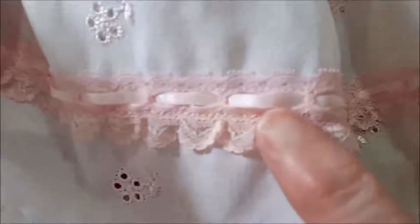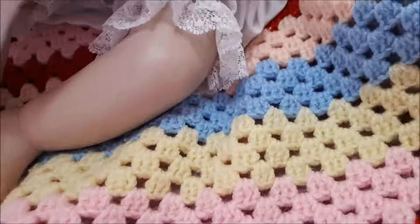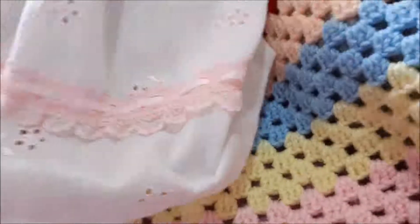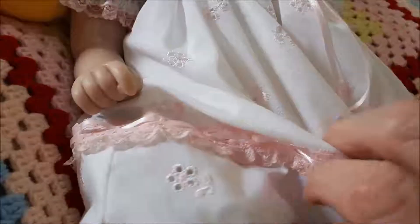Around about two to three inches from the bottom is a pink frill which is sewn around, and it's got eyelets with a beautiful pink ribbon threaded all around — this goes right around the bottom of the dress. I thought there might have been a bow around the bottom, but it's only the ribbon.